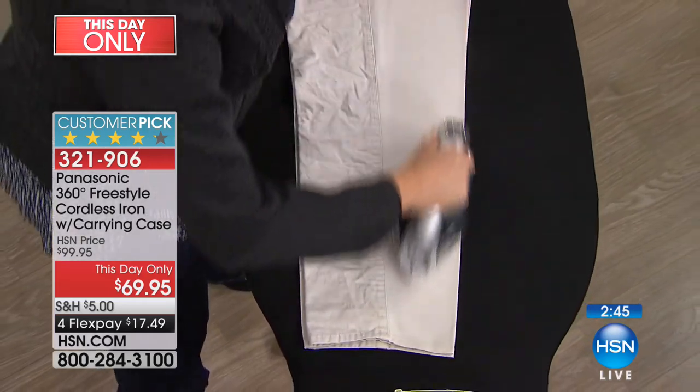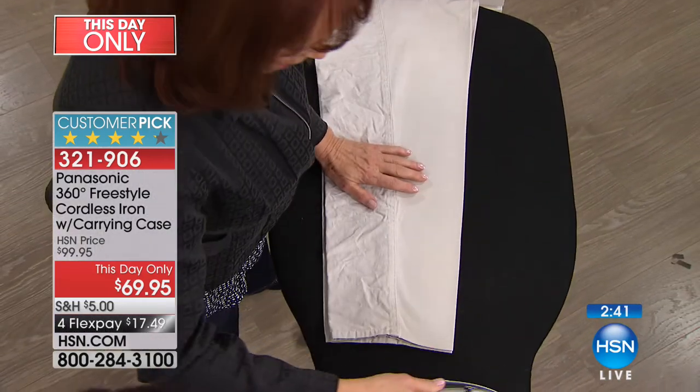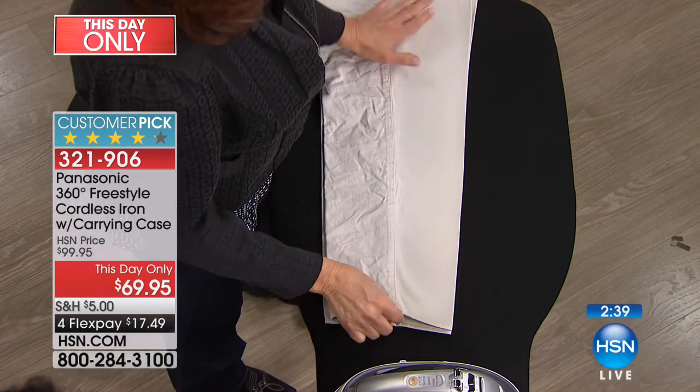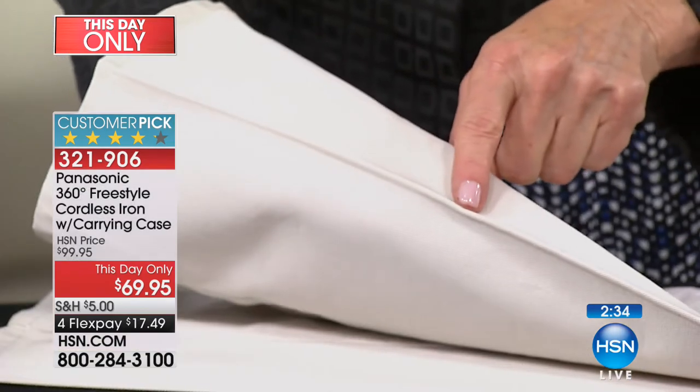Have you ever gone into one of those stores with light bulbs everywhere and wondered which one to get? Well, we take all of the fuss out of it. The iBright 60-watt equivalent LED light bulb 10-pack is the way to go if you want to save money, save time, and not have to get up on that ladder over and over again.